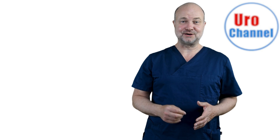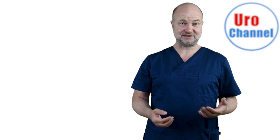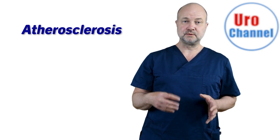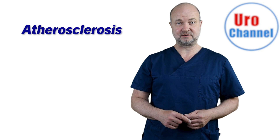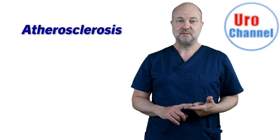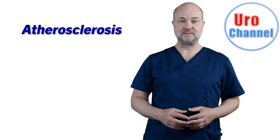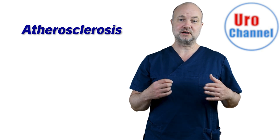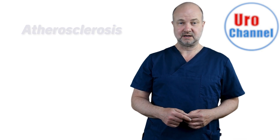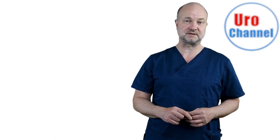Erectile dysfunction has many causes, and one of the most common is vascular ED. Especially in western countries, atherosclerosis is common — a condition where free blood flow through the arteries is inhibited by plaque formation. You might have heard of some of the consequences: stroke, myocardial infarction, and claudication, which is when walking causes pain in your legs so that you have to stop and rest. Smoking, high blood pressure, and diabetes are major risk factors for atherosclerosis, and atherosclerosis puts erectile function at risk.